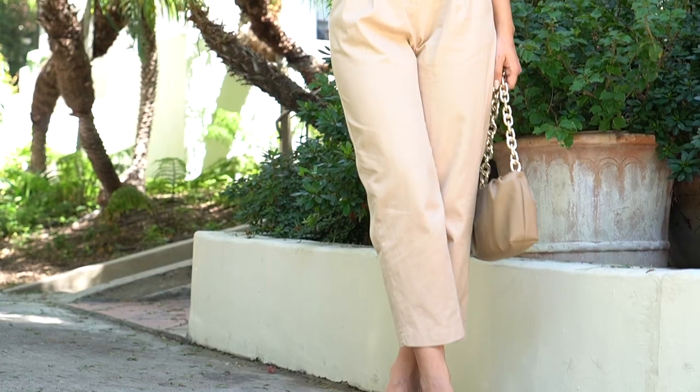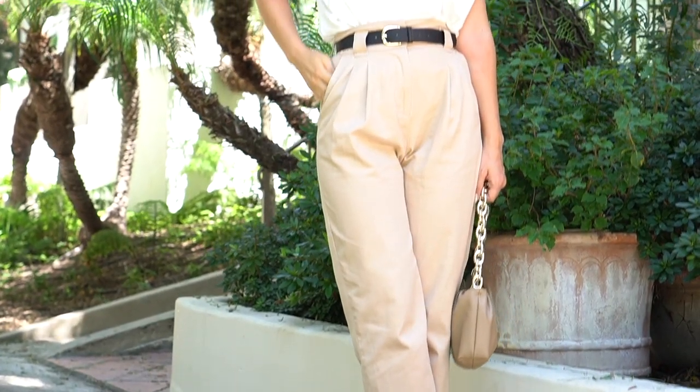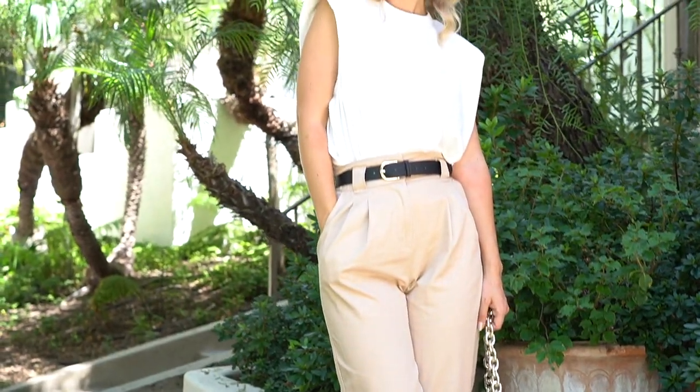I mixed this top with camel pants from H&M — they are extra high-waisted. Because we have bigger shoulders, our waist looks even thinner. It's a great trick, especially for those with a rectangular body type: wearing slightly wider shoulders and something really high-waisted creates the illusion of a really thin waist.